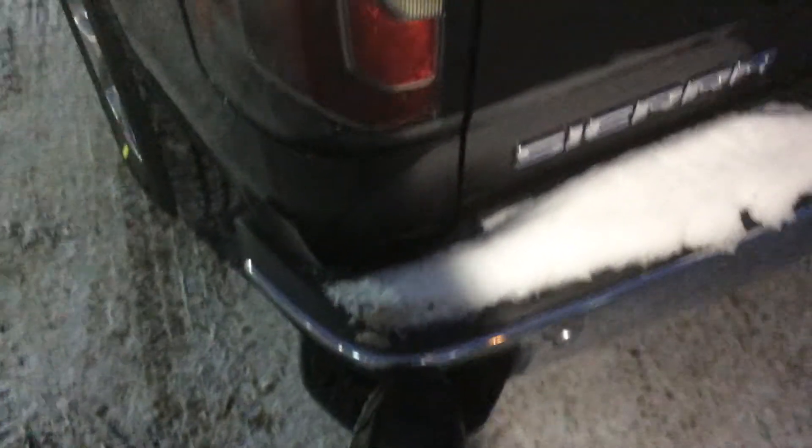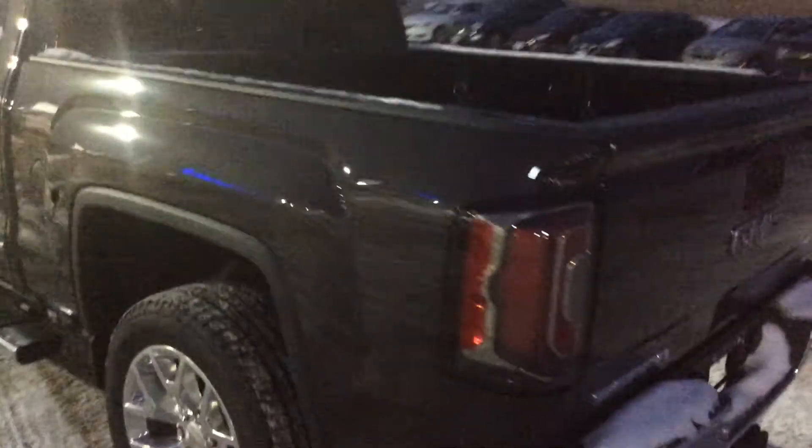The other nice thing with obviously being a 2016 Sierra Crew Cab is you have the step assist for the back, so no more of the days of having to lift your foot all the way up. You can easily put it right there and grab that handle to climb on up.